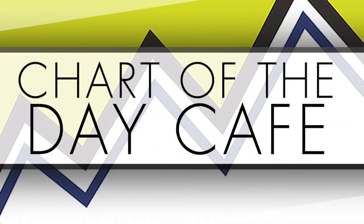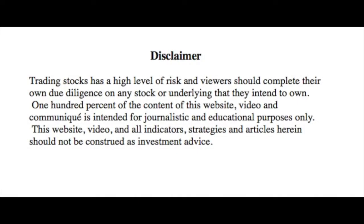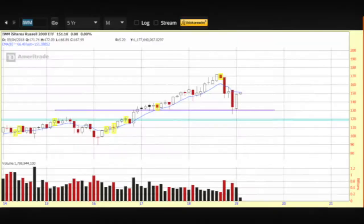Hello and welcome to Chart of the Day Cafe for Tuesday, February 12th, 2019. Trading stocks has a high level of risk and viewers should complete their own due diligence on any stock or underlying that they intend to own. 100% of the content of this video is intended for journalistic and educational purposes only, and should not be construed as investment advice. Always do your further homework. Good morning, Sue here.